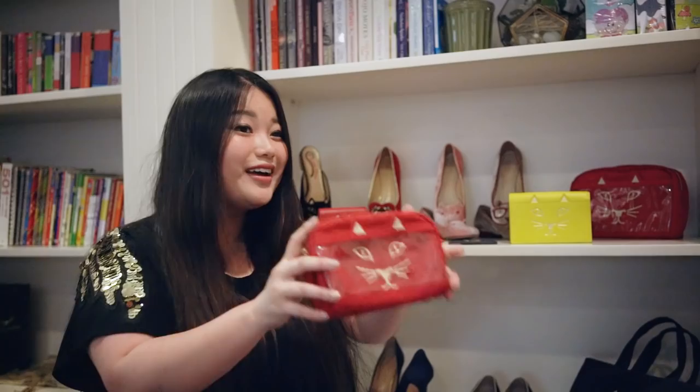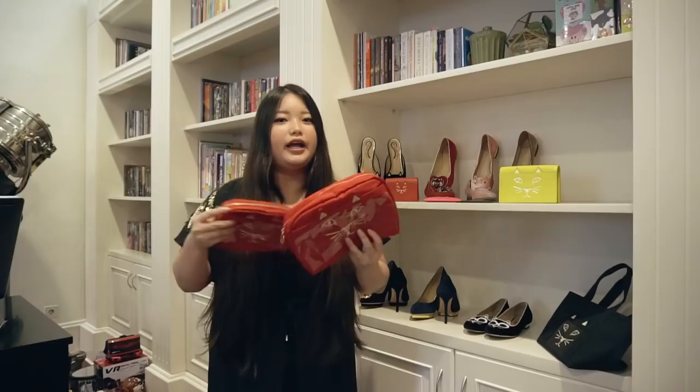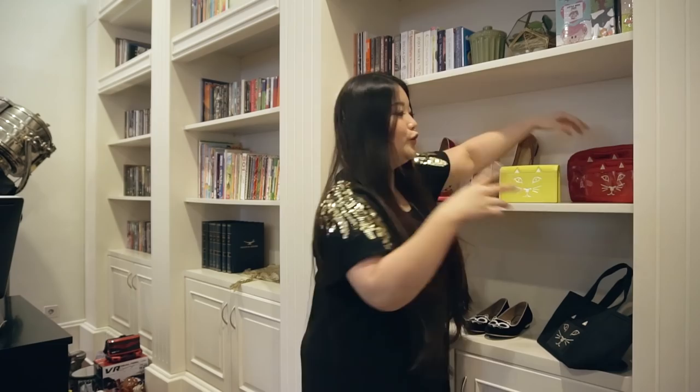My absolute favorite will be the makeup bag — this is it. It's something like a wash bag and I can put more stuff in it. The makeup bag is basically our ultimate favorite.